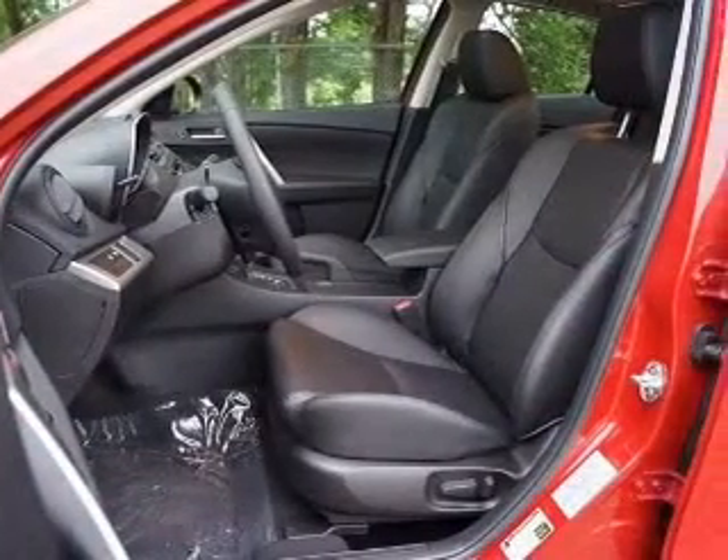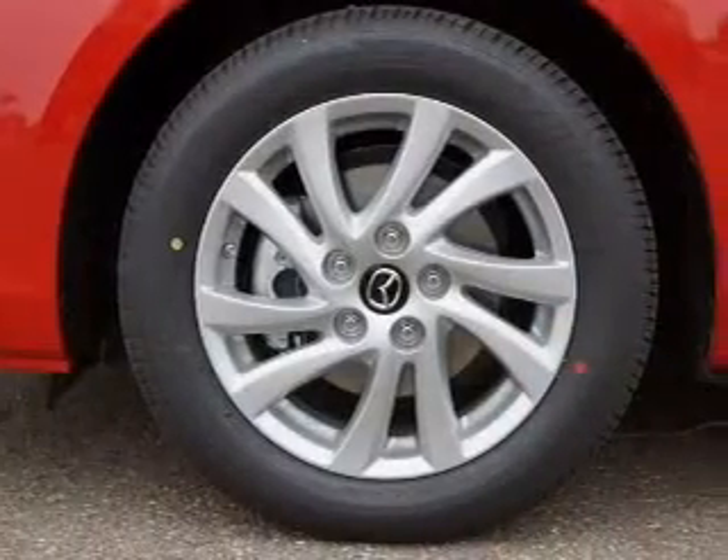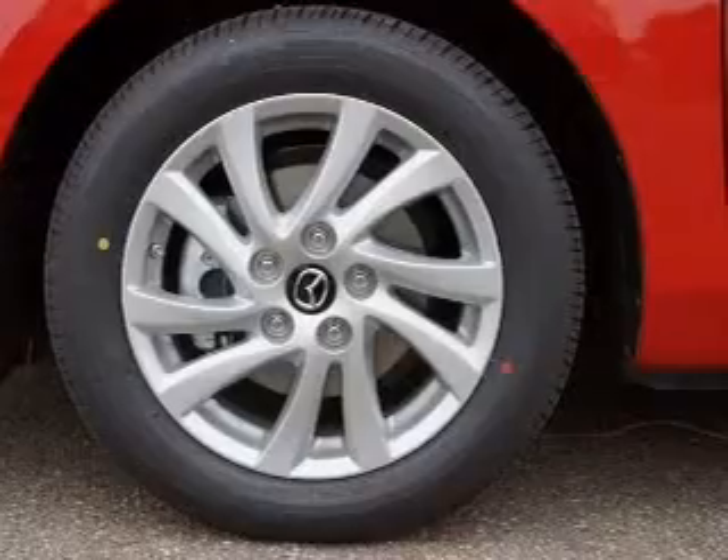The anti-lock braking system will help deliver you safely to your destination. Heated seats offer comfort in cold weather. The sunroof lets fresh air in. Pamper yourself with memory settings.